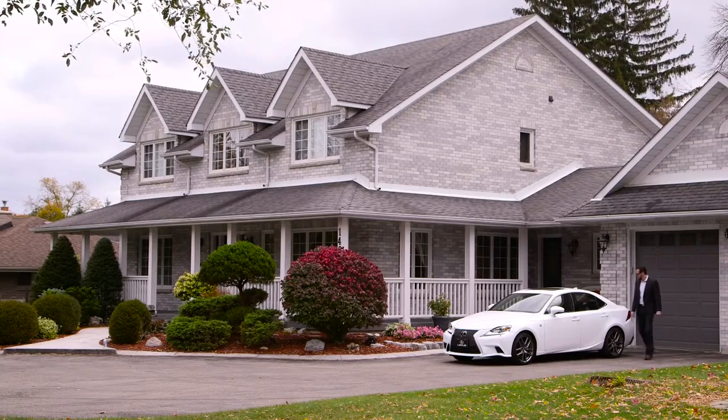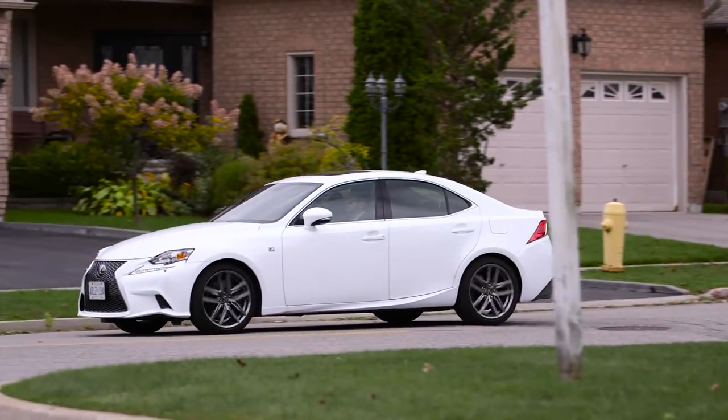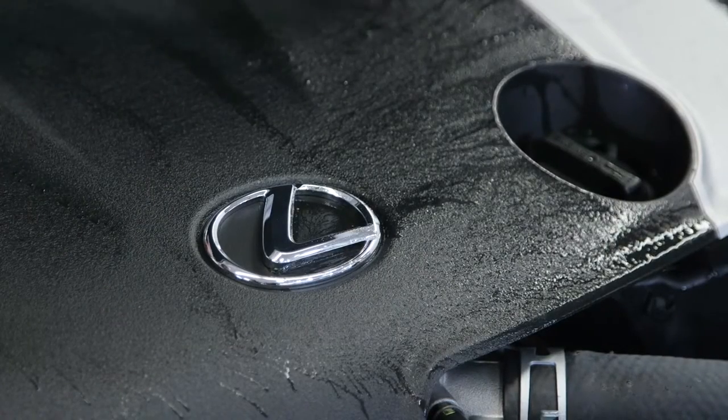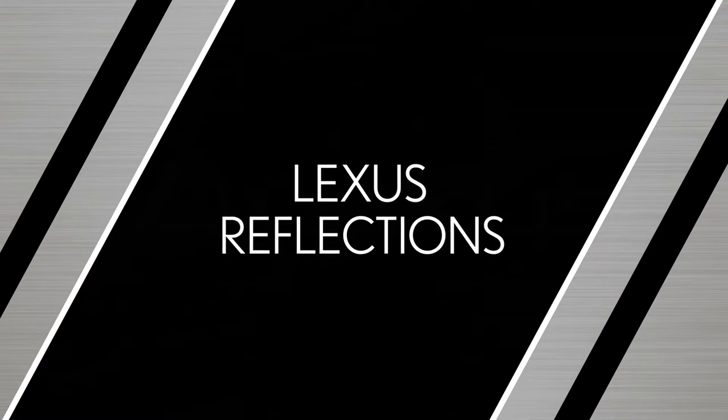Fall in love with your Lexus all over again by giving it the special care it deserves, and enjoy that new car feeling again. Talk to your certified Lexus Reflections dealership for more information about the Lexus Reflections Auto Detailing Program. Thank you for taking an inside look at your Lexus.